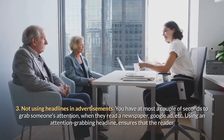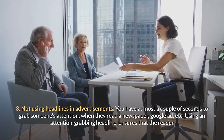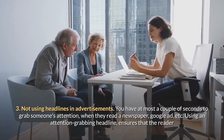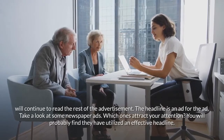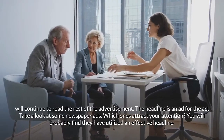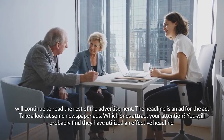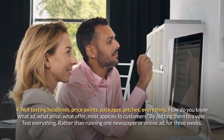Mistake three: not using headlines in advertisements. You have at most a couple of seconds to grab someone's attention when they read a newspaper or Google ad. Using an attention-grabbing headline ensures that the reader will continue to read the rest of the advertisement — the headline is an ad for the ad. Take a look at some newspaper ads; which ones attract your attention? You will probably find they have utilized an effective headline.